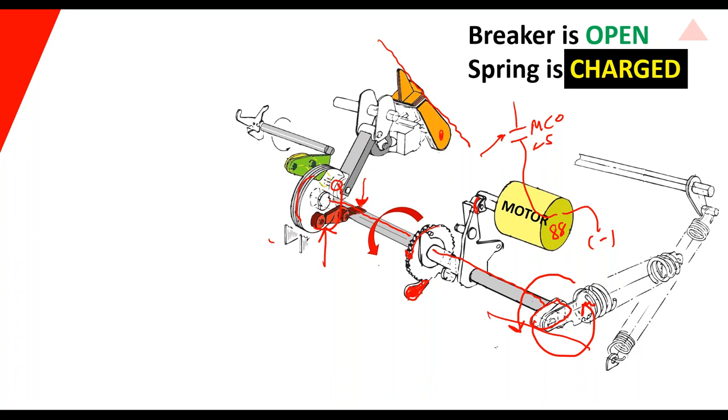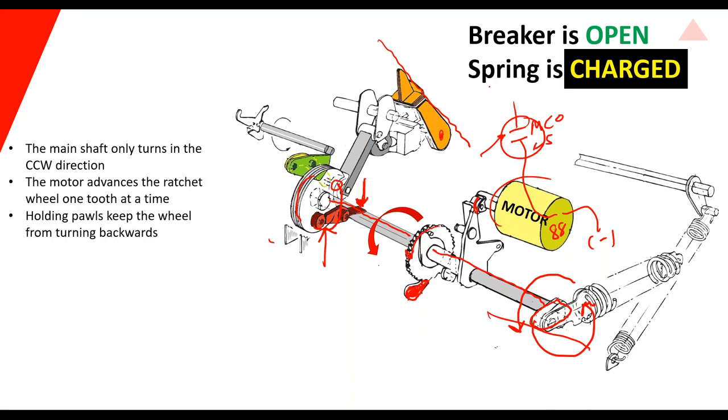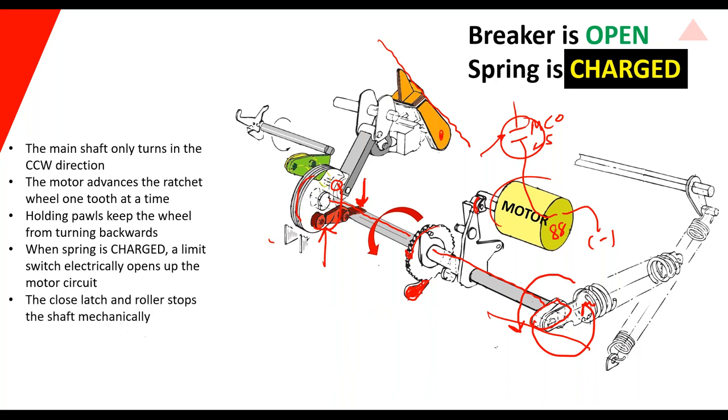Electrically or with a push button, you move the close latch and let the breaker go closed. If it's slow or sluggish, it's probably a lubrication problem — too much of the wrong stuff or not enough of the good stuff. If it never charges the spring at all, it's probably in the motor or in the motor circuit, maybe the limit switch. So the shaft turns counterclockwise, the motor advances the ratchet wheel one tooth at a time, holding pawls keep the wheel from turning backwards. When the spring is charged, the limit switch electrically opens the motor circuit, and the closed latch and roller stops the shaft mechanically.